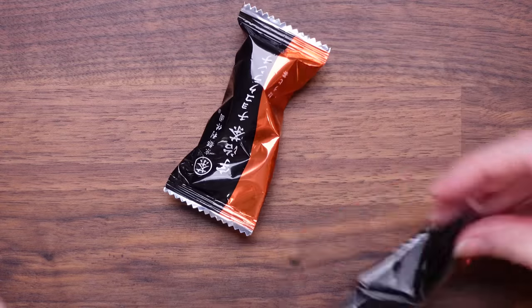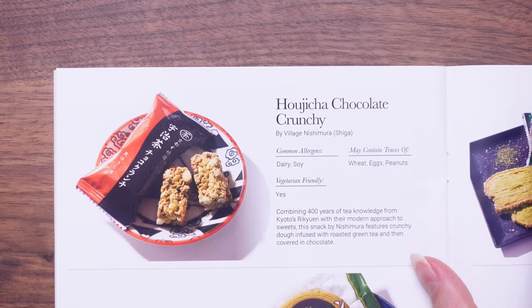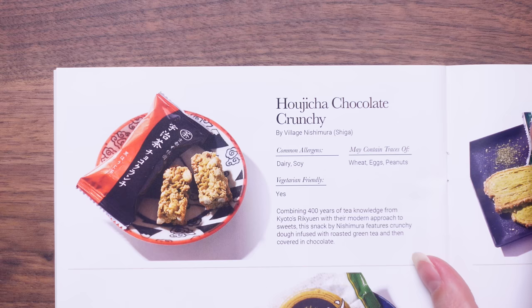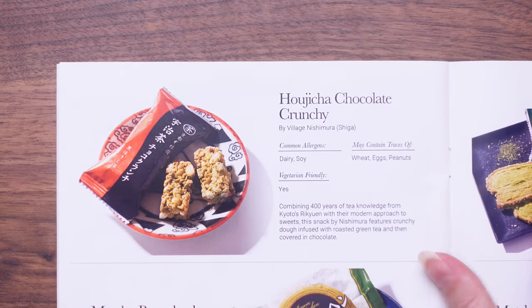We've got another twofer — it's gonna be crunchy from the feel. It looks like a cereal kind of bar. That's basically a cornflake cake. So this is — sorry for pronunciation — Hojicha Chocolate Crunchy. Combining 400 years of tea knowledge from Kyoto's Rikyuen, this snack by Nishimura features crunchy dough infused with roasted green tea and then covered in chocolate. I think that's why I'd probably score it a little lower because I'm clearly not the biggest green tea fan — I like the chocolate but I'd probably give that a seven. It was still good. I'd give that a nine — I would eat more of those in a heartbeat. That was really nice.